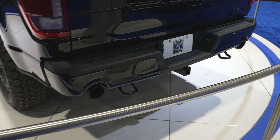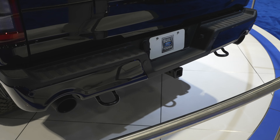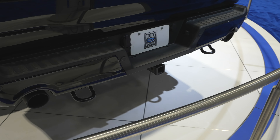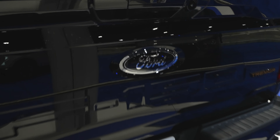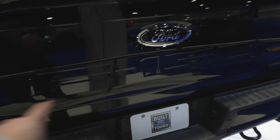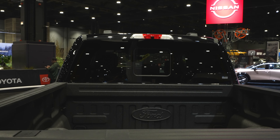This guy has the higher-output 3.5-liter EcoBoost engine. It's got the dual exhaust and the dual tow recovery hooks. Blacked-out F-150 badge again. Backup camera is going to be right there. F-150 is stamped into the tailgate. And then you have your 7-pin and 4-pin connectors. Up top, you've got your cargo lamp right there.